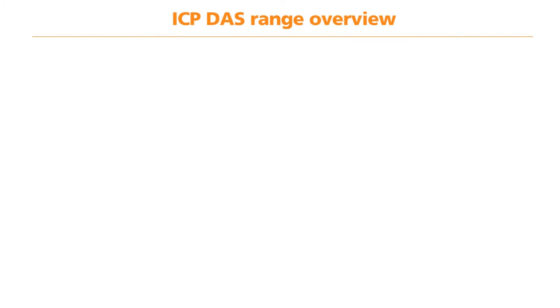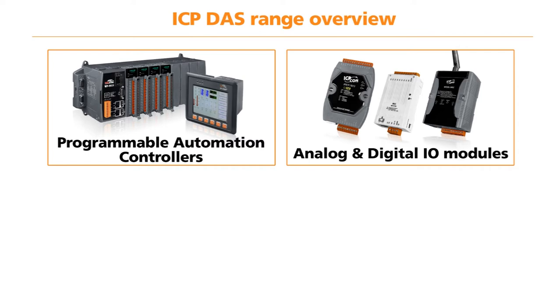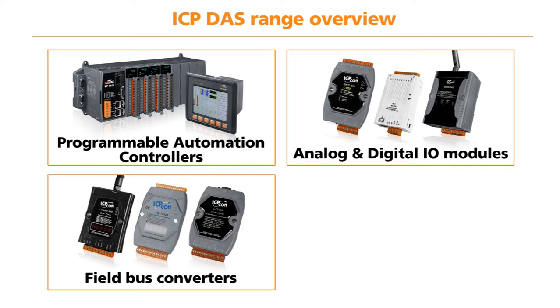The ICP-DAS range of products consists of Program Automation Controllers, Analog and Digital I/O modules, Fieldbus Converters, and HMI solutions.